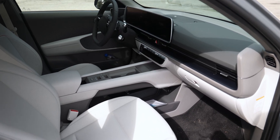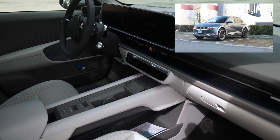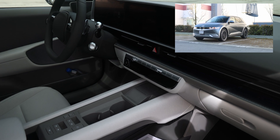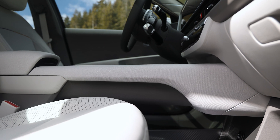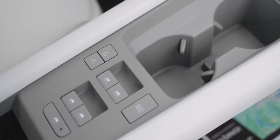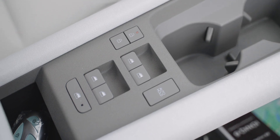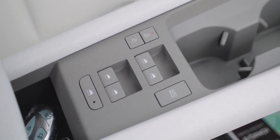The interior of the Ioniq 6 has some styling cues from the Ioniq 5, such as the dual screen layout, the same climate controls, and the same steering wheel. It's the center console that is different, with a bridge design that allows for some small items to be stored underneath it. It's the placement of the windows and door locks that tripped me up a few times — they're also located on the center console and not on the doors.